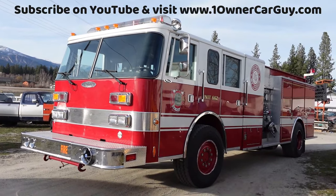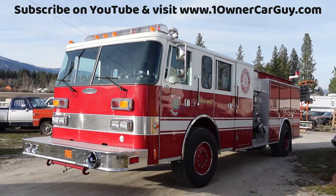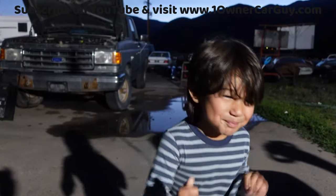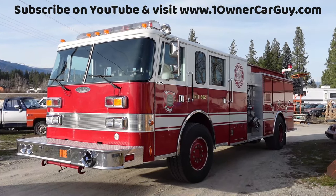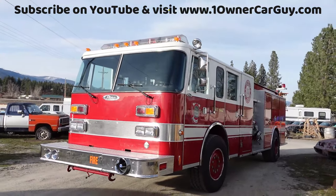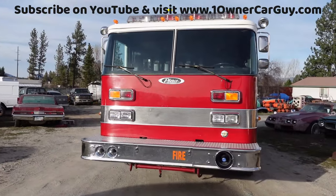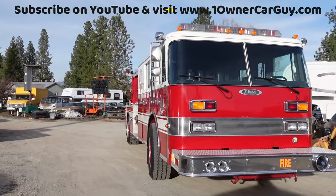One Owner Car Guy, oneownercarguy.com. What I got here for you today is a nice fire truck. It's a 1989 Javelin by Pierce. It's got — I'll look right now, I'll get down there — somewhere around 35,000 miles. I'm gonna take a couple stabs at this; this looks like it'll take a while to do a video.